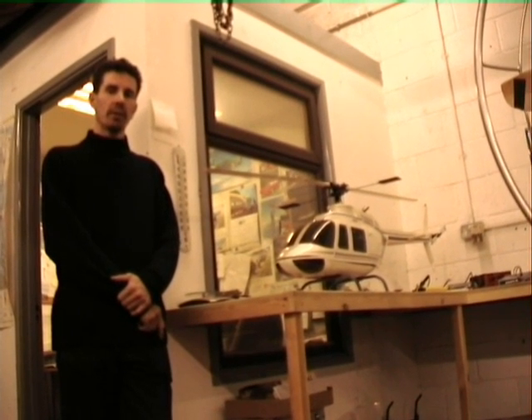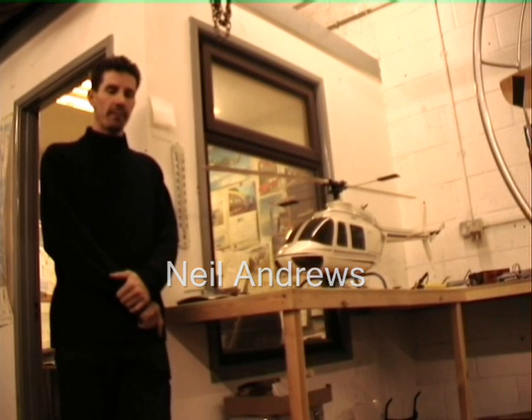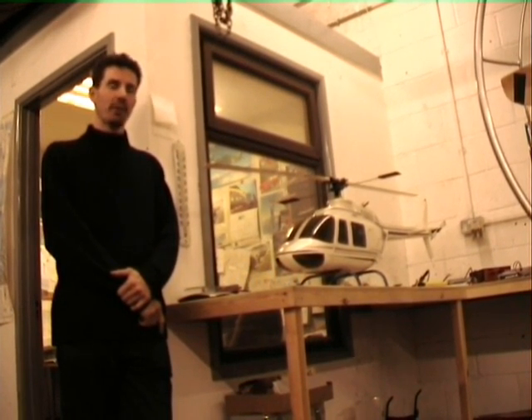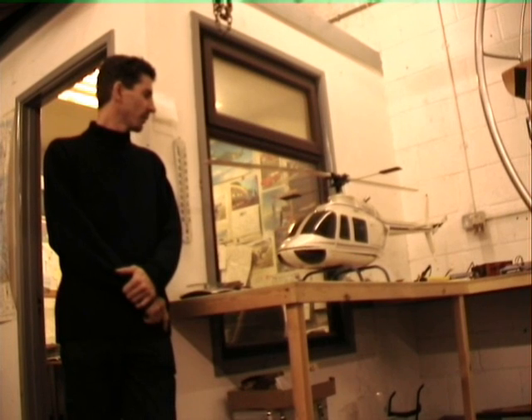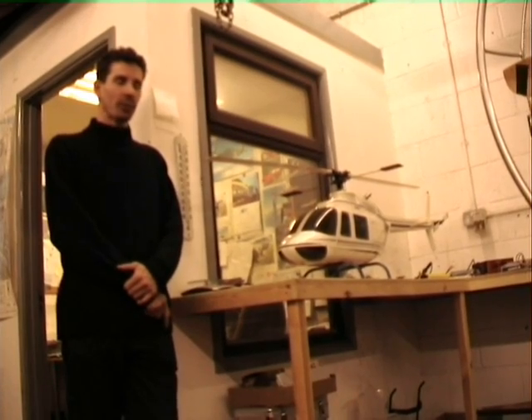I'm a precision engineer. I run a small engineering business in Bristol producing brake bolts. Ever since I was a kid I've dreamt about flying, especially electric aviation. So a few years ago I converted this petrol engine helicopter — a very large scale one — to electric, to see if it could be done. Having successfully done that, I then moved on to my next project, which was producing my electric power motor.